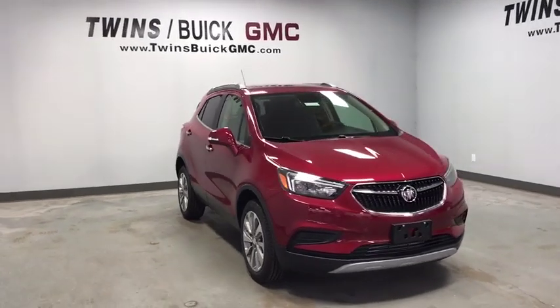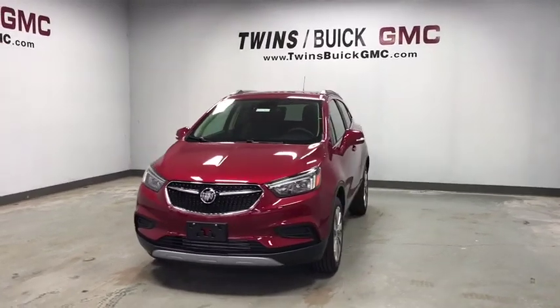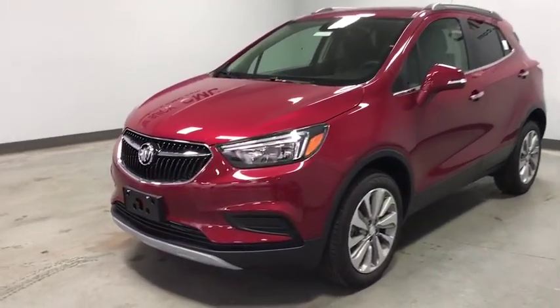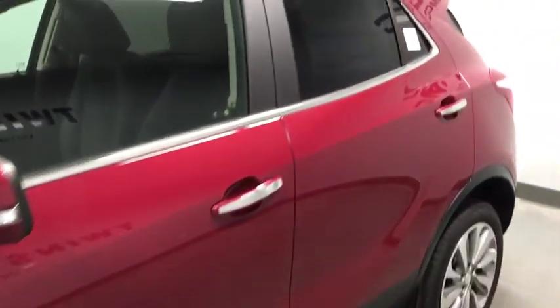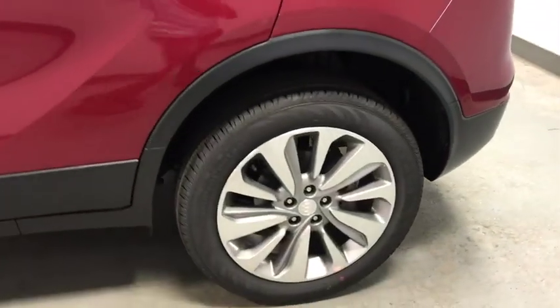Take a ride in the 2019 Buick Encore. The Encore captures Buick's traditional strengths while demonstrating luxury and style in a petite size. It's amazingly quiet at freeway speeds, and the suspension engulfs pavement imperfections, providing passengers with a pampered ride.